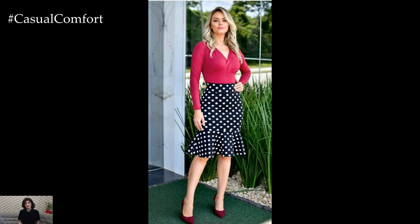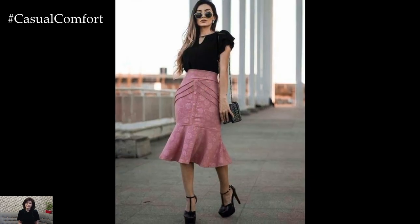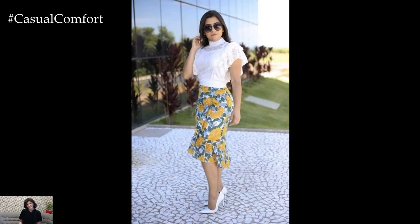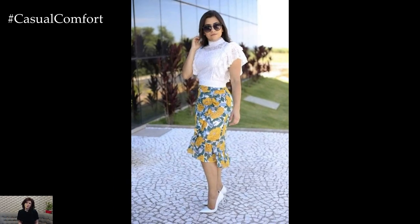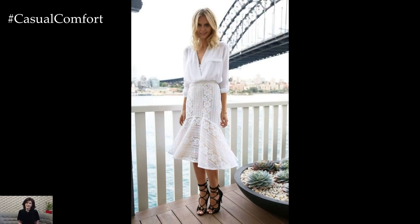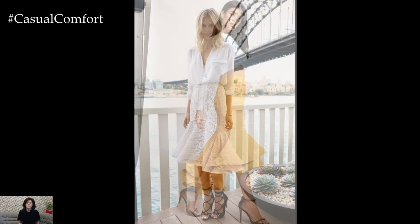When it comes to styling a mermaid skirt, it's important to balance the dramatic silhouette with the rest of the outfit. Opt for fitted or tailored tops to complement the voluminous shape of the skirt and create a balanced silhouette. Crop tops, fitted blouses, or bodysuits work well with mermaid skirts, as they highlight the waist and create a streamlined look.